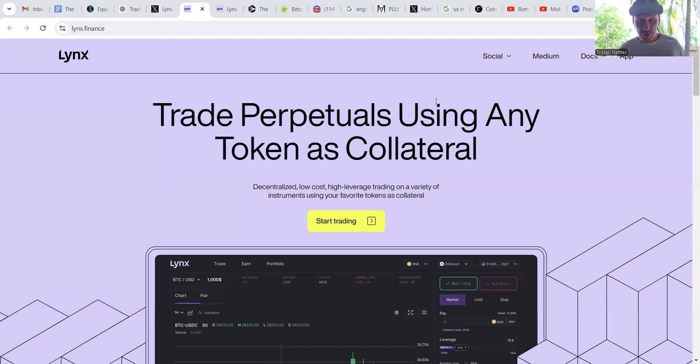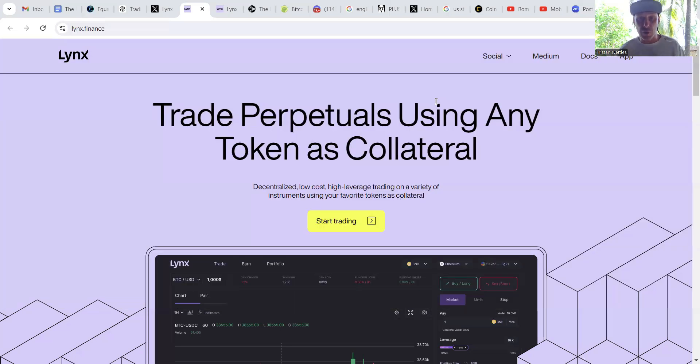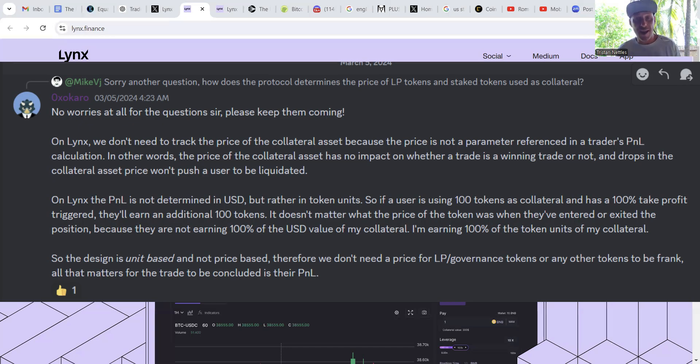Lynx, unlike other Perpetual Dexes, does not track the price of the collateral token when calculating a user's P&L because it is not a parameter. This means that the user's collateral token price has absolutely no impact on moving closer to or further away from a potential liquidation. Also, a trader's P&L is not determined in USD value — it's determined in token units and is paid out based on the collateral token provided.